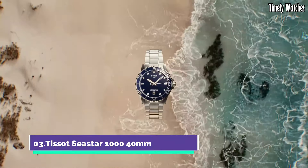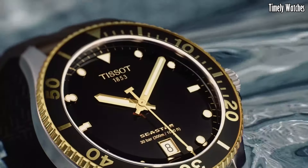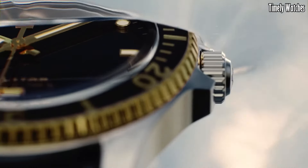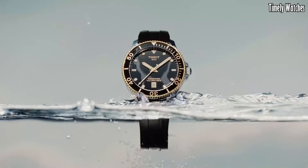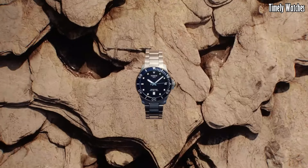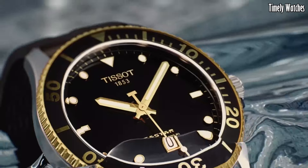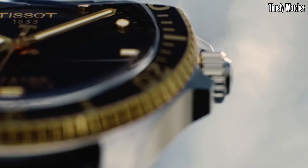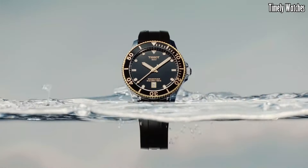Number 3: Tissot Seastar 1040M embodies aquatic prowess in a compact form. With a stainless steel case, it delivers durability and style for underwater exploration. The unidirectional rotating bezel and luminescent markers enhance its functionality. The black dial exudes modernity.